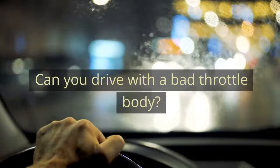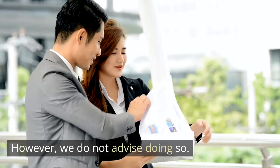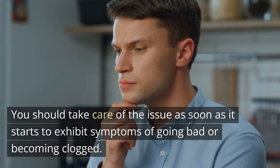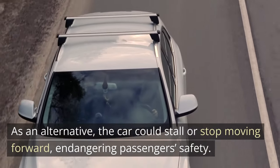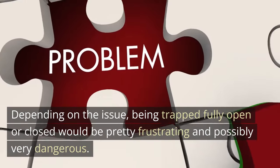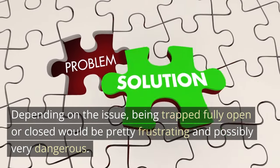Can you drive with a bad throttle body? Yes, however, we do not advise doing so. You should take care of the issue as soon as it starts to exhibit symptoms of going bad or becoming clogged. As an alternative, the car could stall or stop moving forward, endangering passenger safety. Depending on the issue, being trapped fully open or closed would be pretty frustrating and possibly very dangerous.